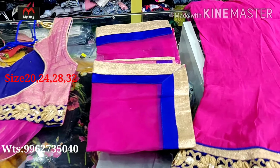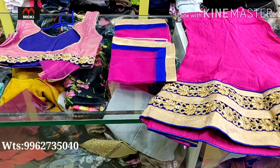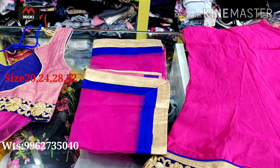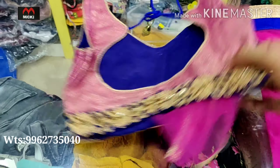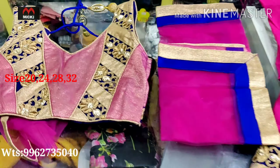Sizes available in this design are 24, 26, 28, and 32. All four sizes are available in the shop for this design. To purchase, send a screenshot to our WhatsApp number.